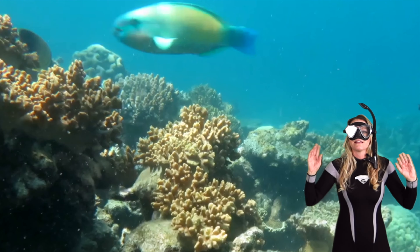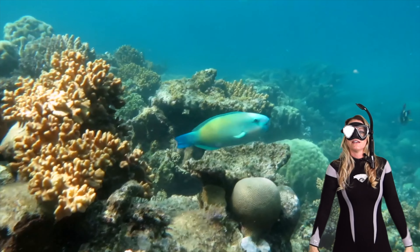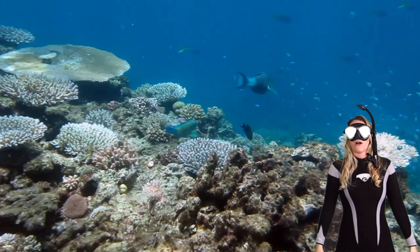As they do that, they leave behind these colorful intricate patterns right into the reef. It's like saying, "I was here."